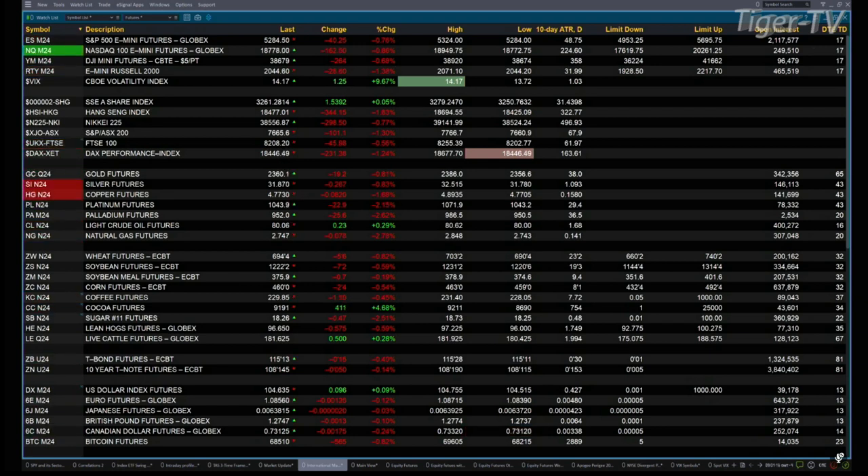If we take a look at what's going on in the metals market, you've got gold off 19 bucks, silver's down 26 pennies, and copper's off 81 cents.